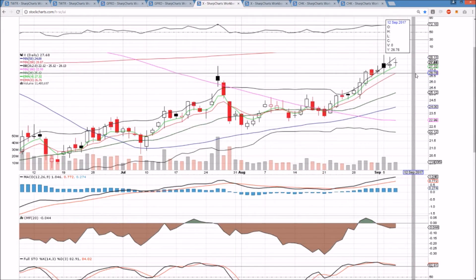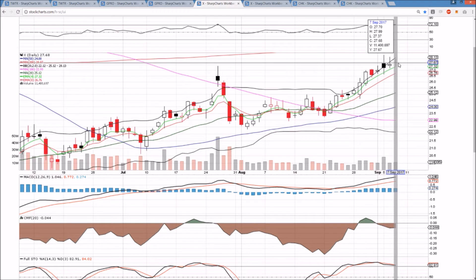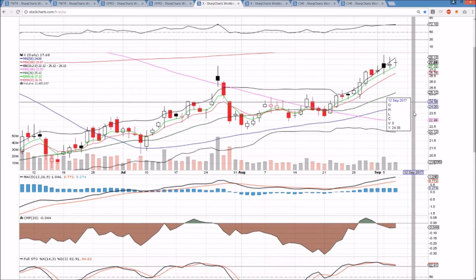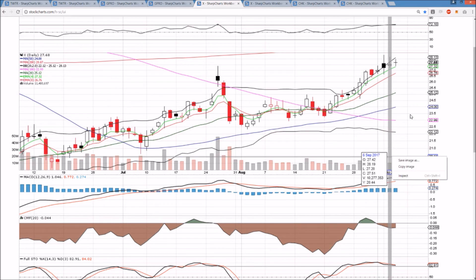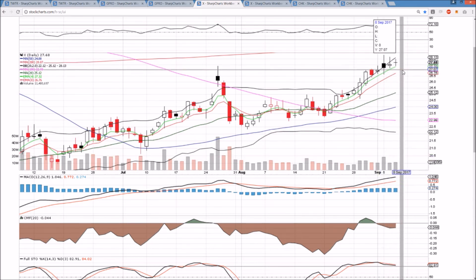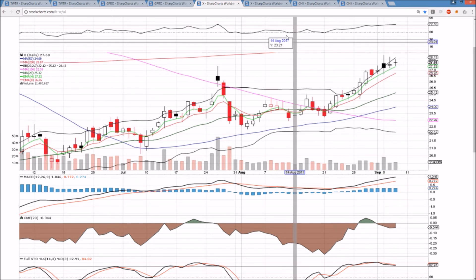X on the daily time frame is showing a third inside bar in a row. SPY also has three inside bars in a row to keep an eye on. A bear break occurs at 27.37, a bull break occurs at 27.99, and we'll watch to see which direction breaks first. This is a very tight pattern — great day trade setup. After such a tight pattern with declining volume, the break is very clear, and a lot of traders recognize that, which magnifies the move when it happens.